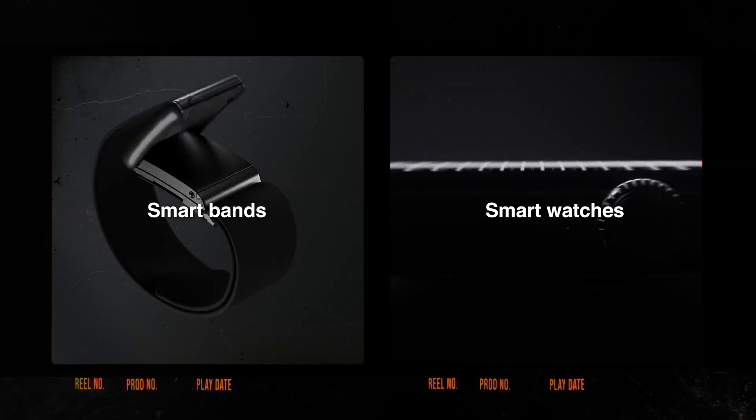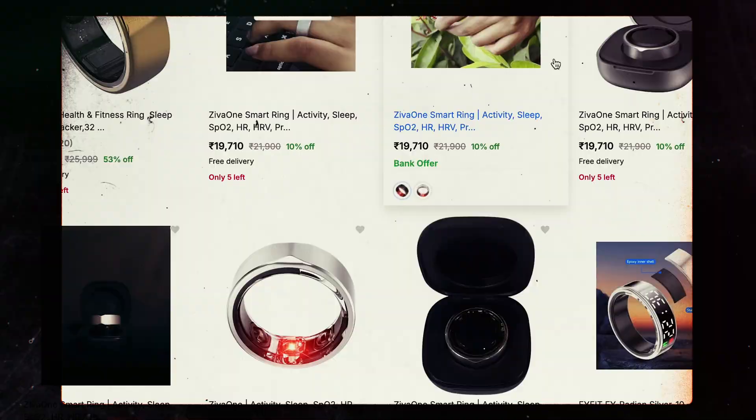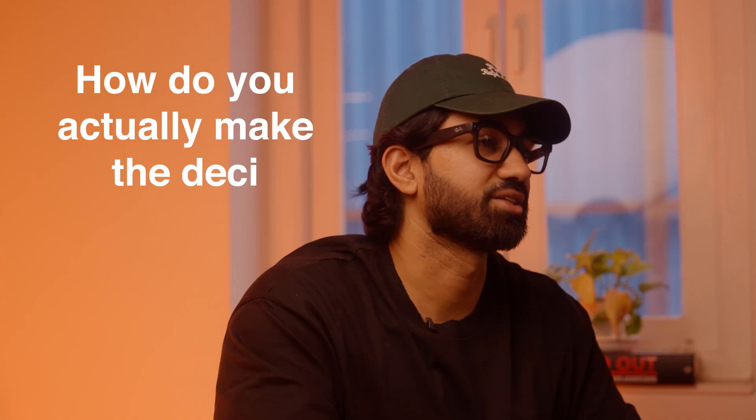When it comes to tracking your health, sleep and recovery, most of us have tried smartbands and smartwatches. But recently, smart rings have started gaining traction in India. They're discreet, stylish and packed with features. The only problem? There are a ton of options now, and most of them look and feel almost identical. So how do you actually make a decision? And does a higher price tag mean better performance?